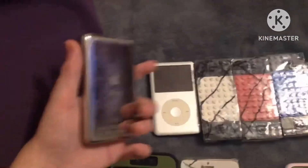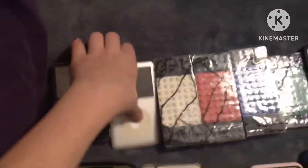iPod Classic 5th Gen, 30GB. iPod Classic 6th Gen, 120GB. iPhone 3G, 16GB, iOS 4.2.1.